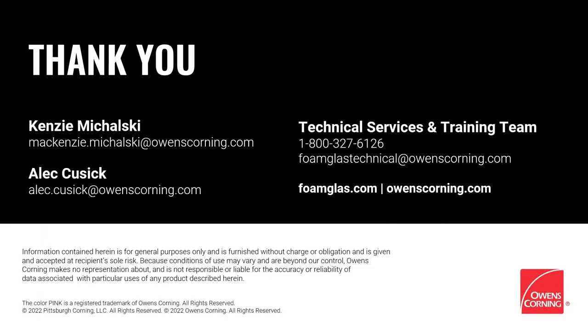With that, I'd like to take the time to thank everyone for joining us here today. Myself and Kenzie's email addresses can be seen listed there, as well as the phone number and email for our technical services and training team. Please feel free to reach out to us with any questions or follow ups — we'd be happy to work with you. And with that, I'll pass it back over to Jared.